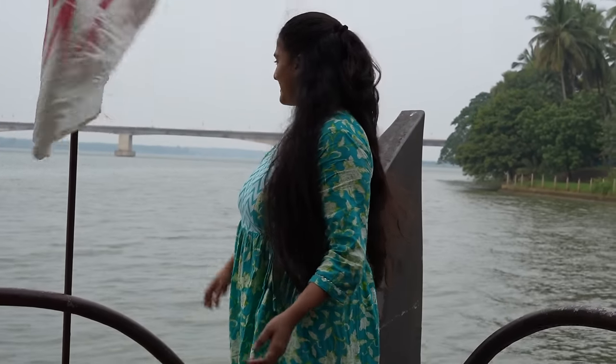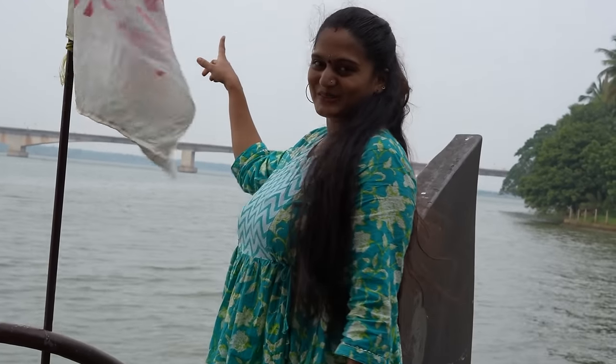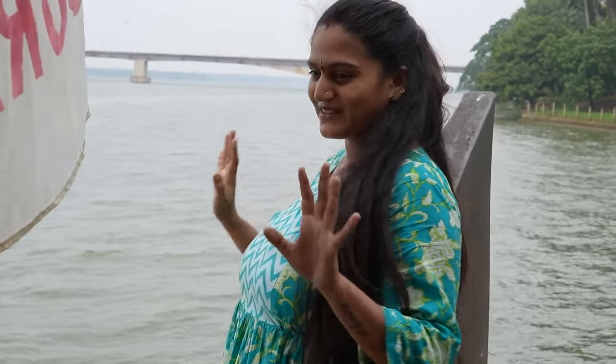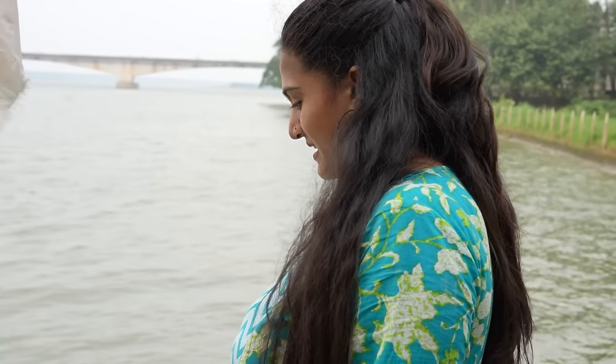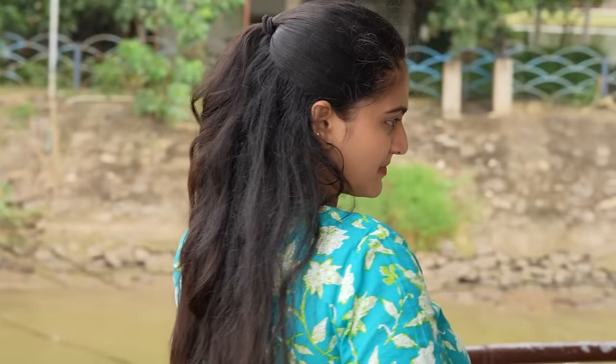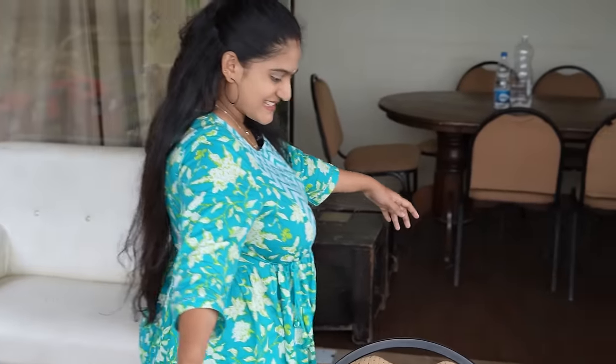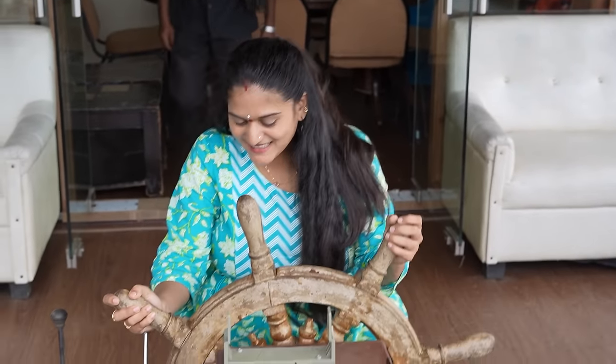Look at this. It's a scenic view. Here we have a seating facility. Here we have seats. We have to steer the boat. Did you drive? No, I don't think I am.